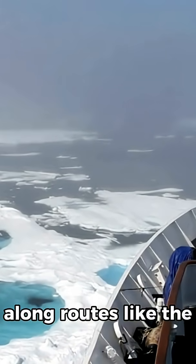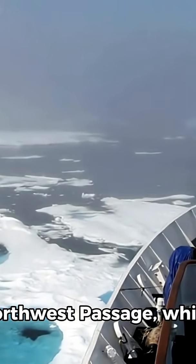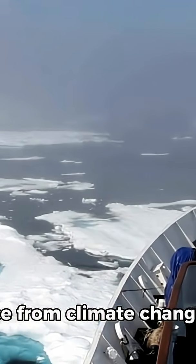They escort other ships along routes like the Northern Sea Route and Northwest Passage, which are becoming increasingly important due to melting ice from climate change.